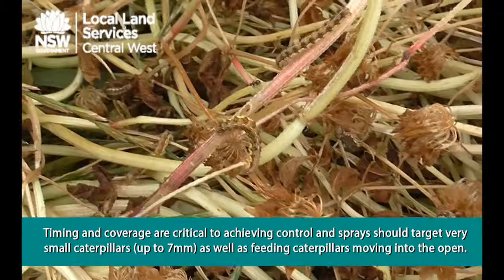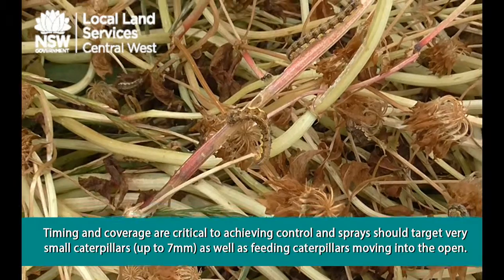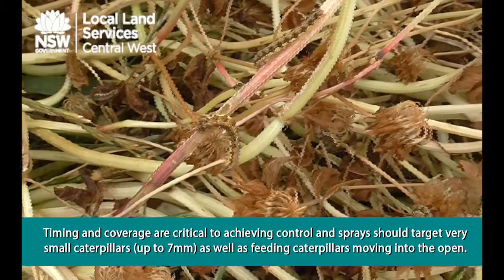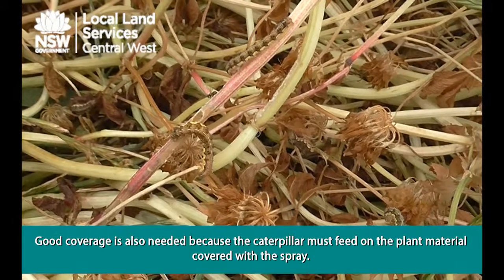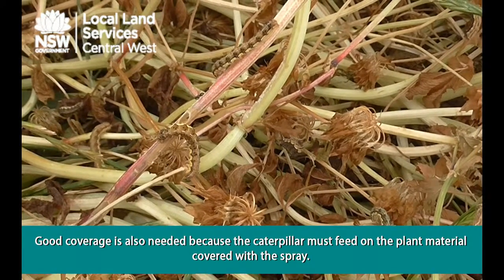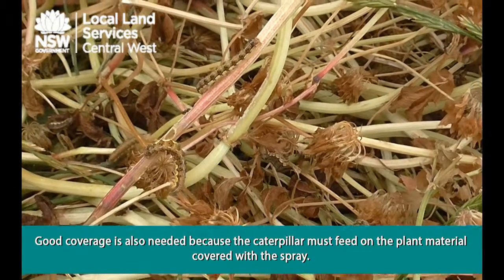Timing and coverage are critical to achieving control. Sprays should target very small caterpillars up to 7mm, as well as feeding caterpillars moving into the open. Good coverage is also needed because the caterpillar must feed on the plant material covered with the spray.